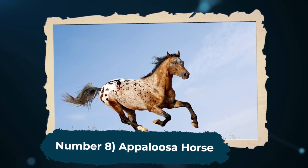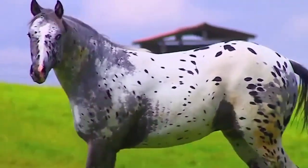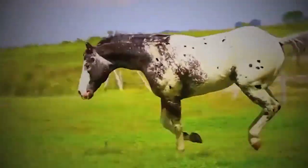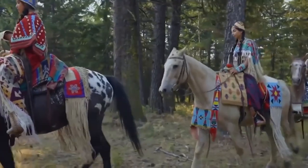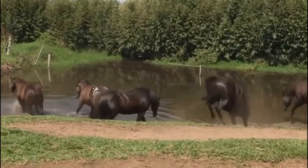Number 8: Appaloosa Horse. Another highly unique breed is the Appaloosa Horse. They have very distinctive coats and body markings, including spots, modeling, and striped hooves. Appaloosa horses are hardy creatures, capable of doing tasks that require significant endurance — ranch work, for example, or long-distance riding. Unfortunately, this breed is facing the issue of low population numbers. There are only a few thousand worldwide.